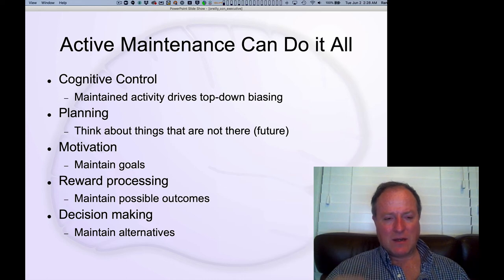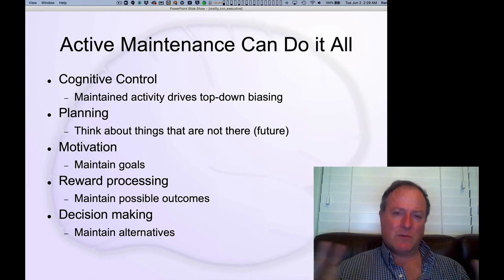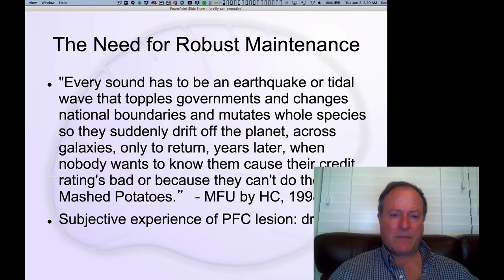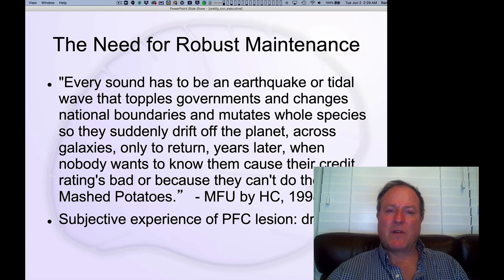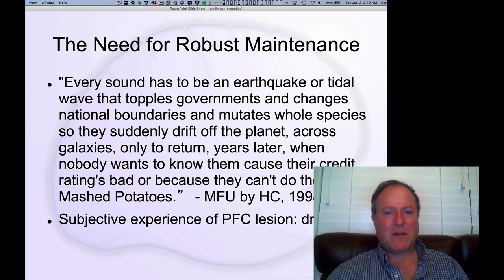Finally, decision-making is really more of the same process as planning — thinking about what outcome a given choice would produce and evaluating the different possible choices. This very much requires the same core maintenance ability. This notion of the prefrontal cortex being deactivated during dreaming and the subjective experience we've all had of just not being able to keep track of things gives us a real clear window into what the prefrontal cortex is doing.